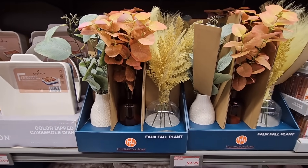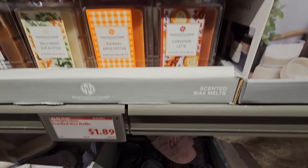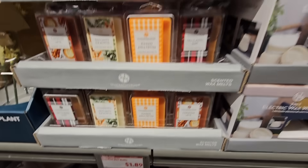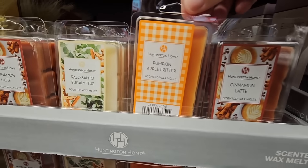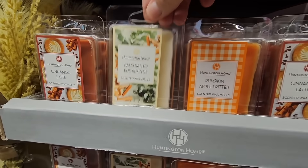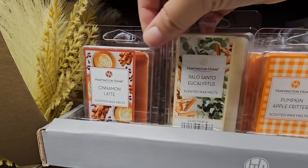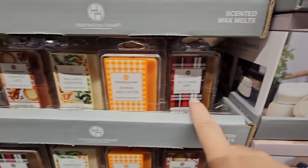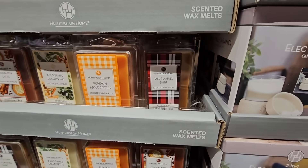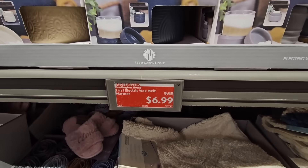Right next to it is the fall scented wax melts for $1.89. Of course, with the fall you think of pumpkin, cinnamon, and all those good fall smells. They have some good ones here. There's one I don't know how it would smell — Fall Flannel Shirt. I would never think of a scent of a flannel shirt.